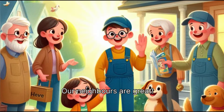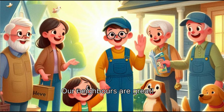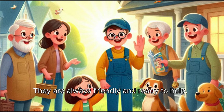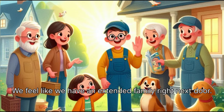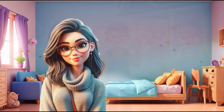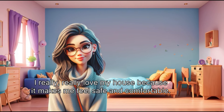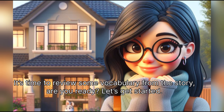Our neighbors are great. They are always friendly and ready to help. We feel like we have an extended family right next door. I really love my house because it makes me feel safe and comfortable. It's time to review some vocabulary from the story. Are you ready?